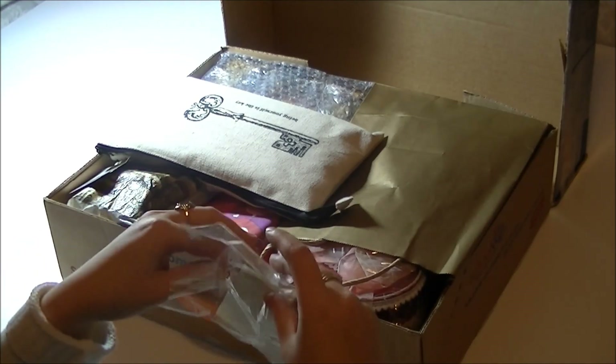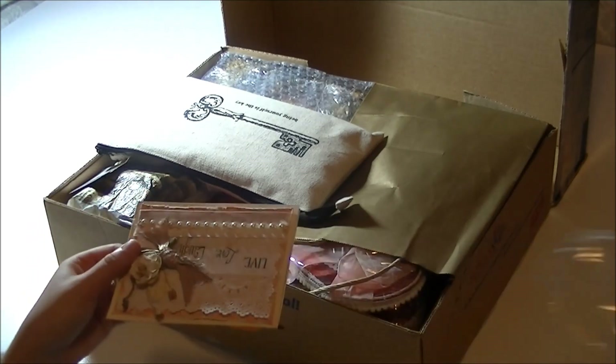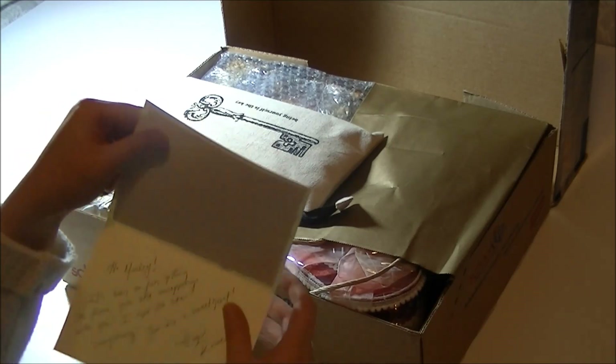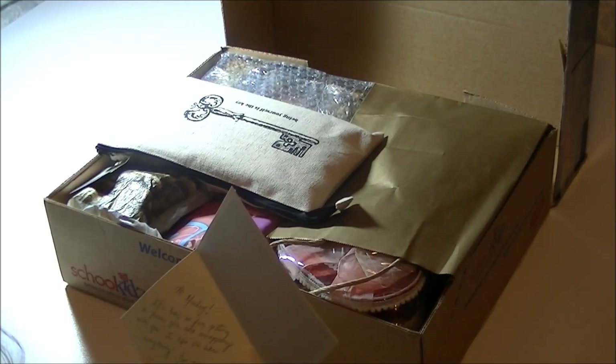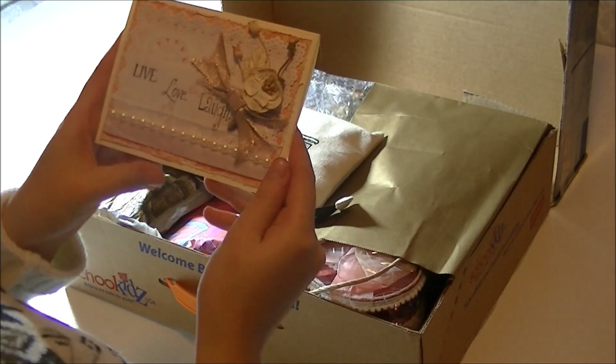Every time a package arrives here in the Netherlands it's evening, so excuse me for the bad lighting again. Let me quickly read this message. Thank you so much Rosie - I love your card, it's so beautiful, and thank you for swapping with me.